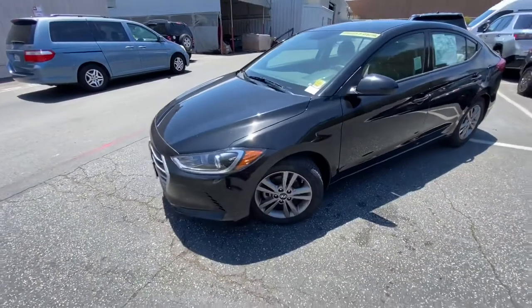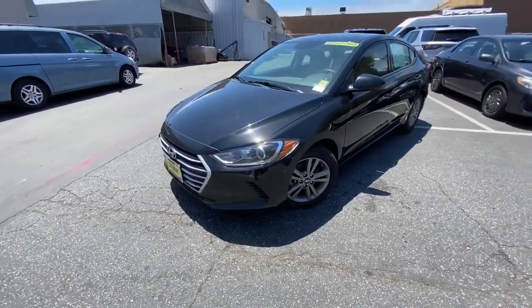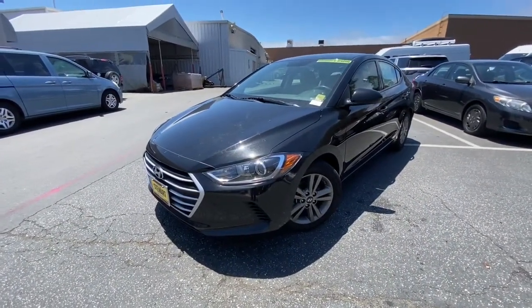If you have any questions, let me know. To schedule a test drive, feel free to call or text me at 415-691-0820.